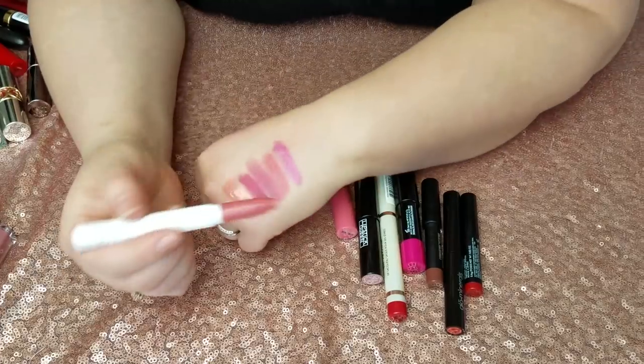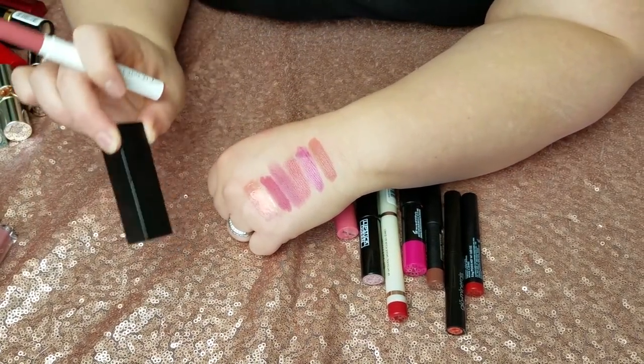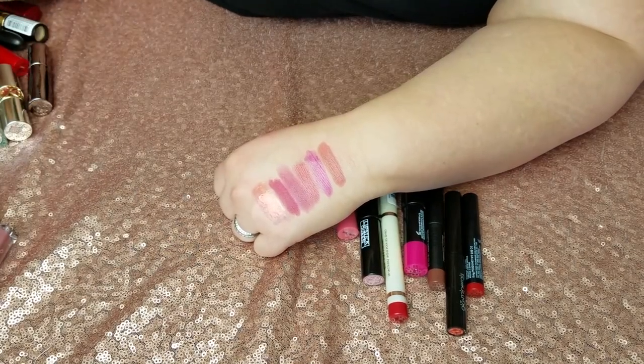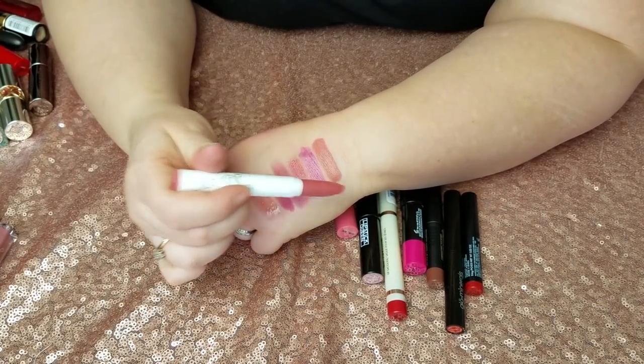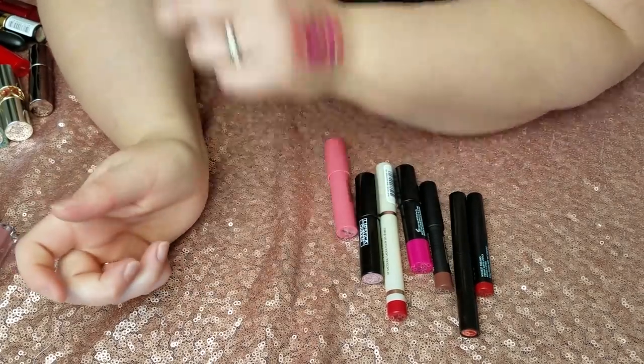Next up is the ColourPop Lippie Stick in Frida — this was the Coffee Break with Danny collab. I feel like this is one of those lipsticks that looks different on everybody. I thought it would look a lot more like the NARS Anna lipstick, but on me it was kind of terracotta. It's a beautiful lipstick but not the right color for me, so it's going.